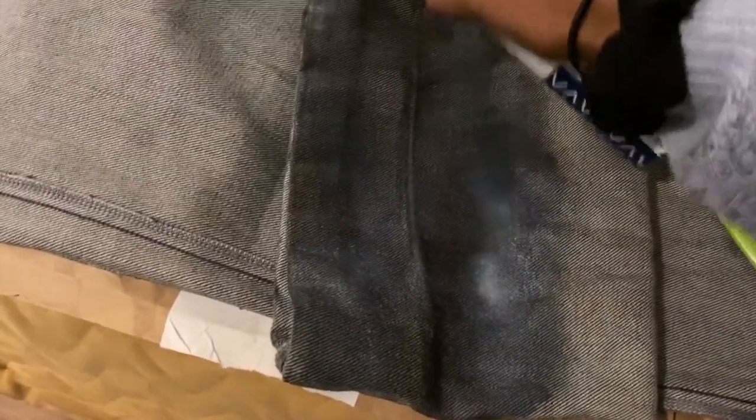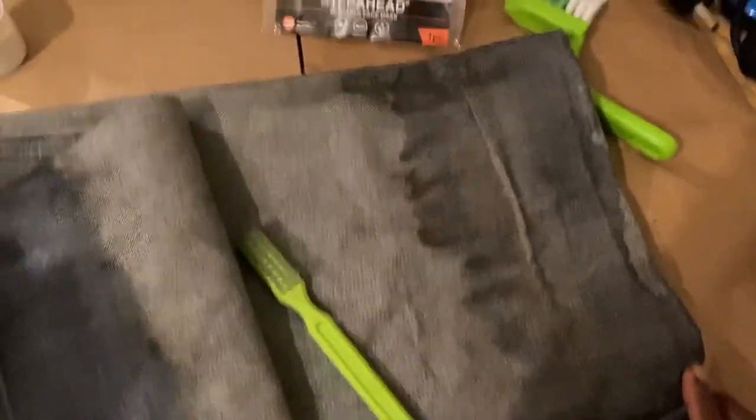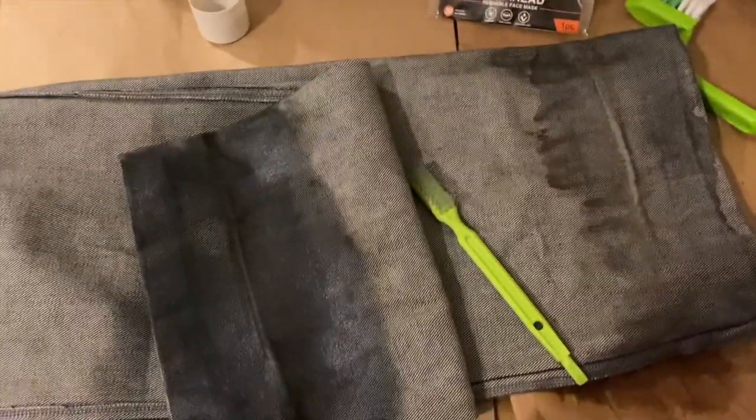I'm hoping for the best but we shall see. I'm just going to repeat the same process for the other leg — one side looks okay, the other side looks a lot worse. I'll show you in fifteen minutes — or rather, the next morning.